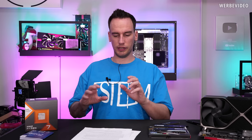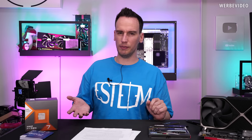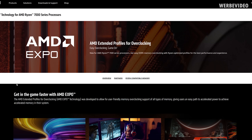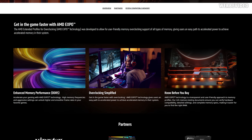If you're new to this and want to research Expo, AMD's page reads: 'AMD Extended Profiles for Overclocking — new for AMD Ryzen 7000 series processors. Get easy DDR5 memory overclocking with Ryzen-optimized profiles for best performance and experience. Get in the game faster with AMD Expo.' Sounds again like an amazing feature you should definitely use. But what about warranty?